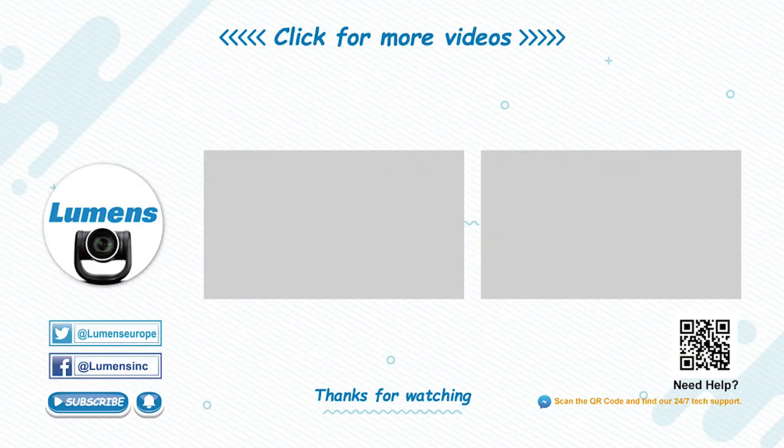For more information or to see a live demonstration on the new LC200, please contact Lumens or visit www.mylumens.com.